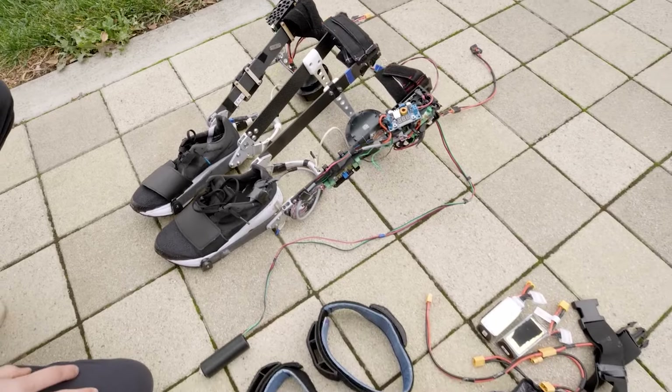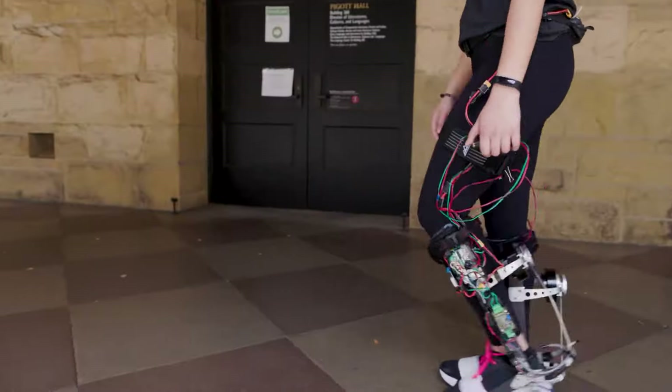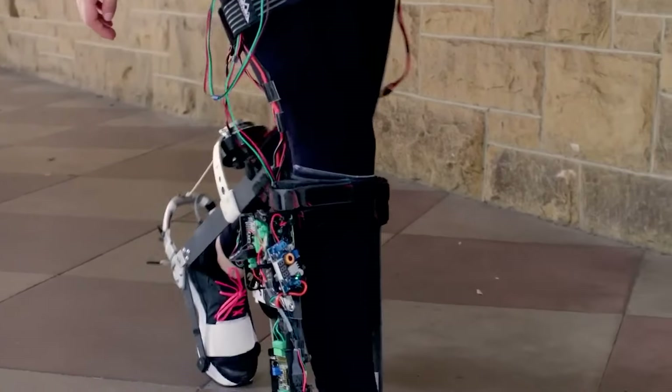However, limitations include their cost, bulkiness, limited battery life, and the early stage of development of the technology. Despite these challenges, robotic exoskeleton boots show promise in revolutionizing human movement and interaction with the environment.